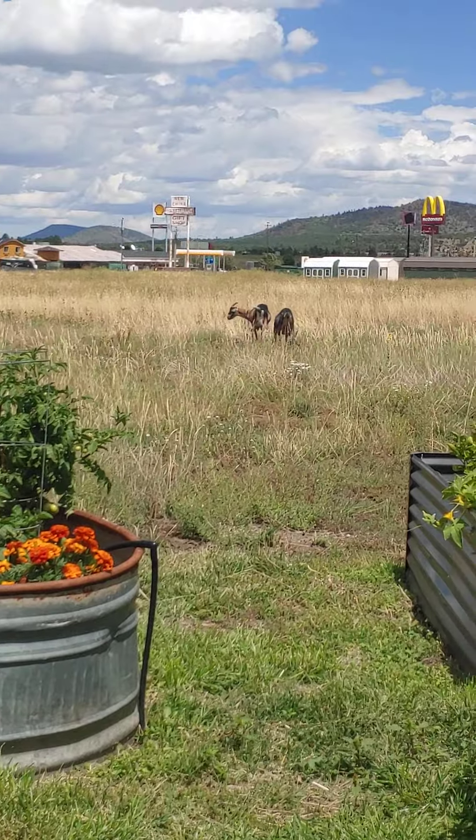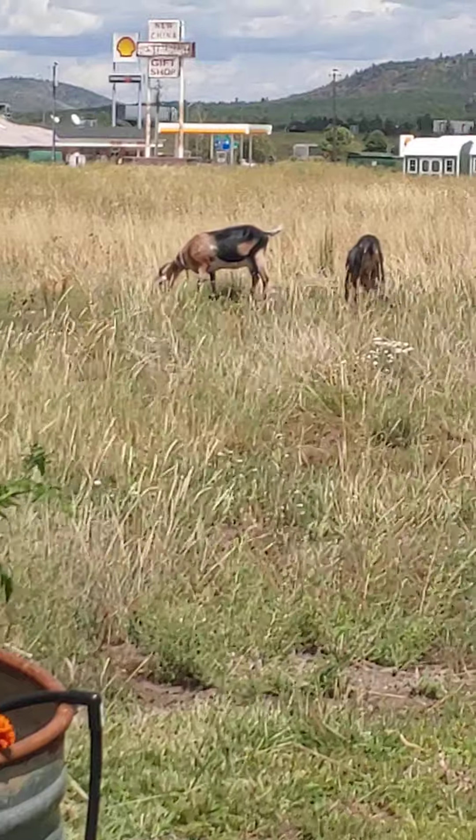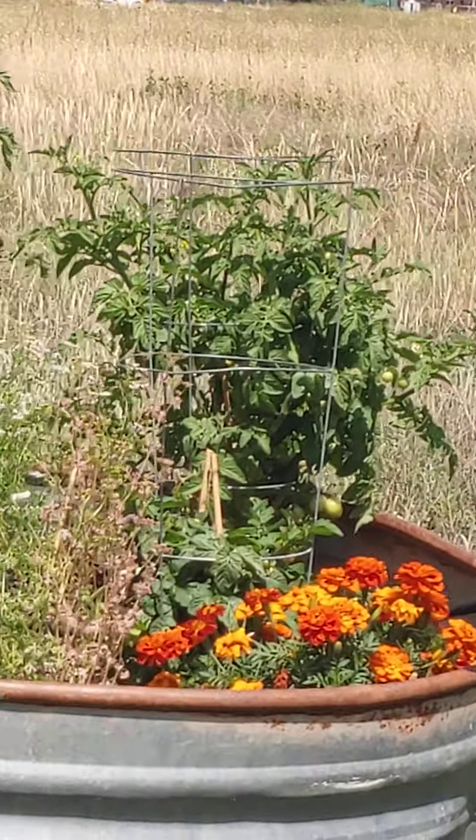Hey everybody, Snowbird Gardener here. Look what I found — some goats and this beautiful garden.